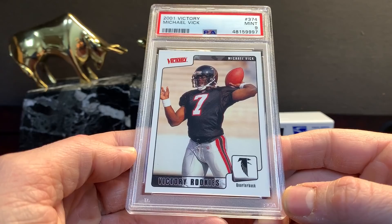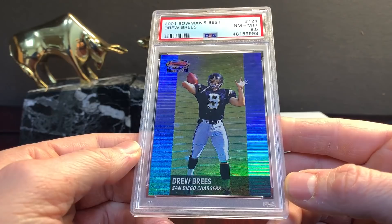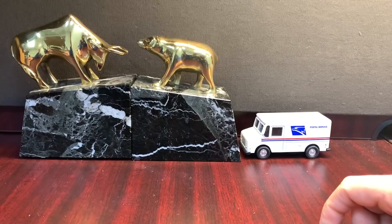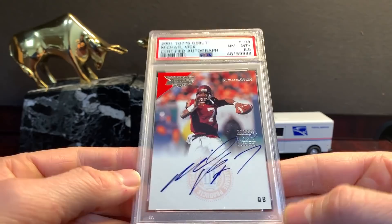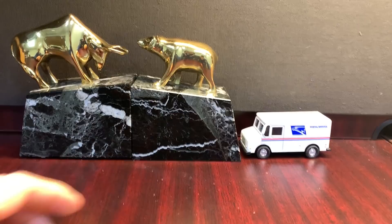Victory Vick in a nine. Bowman's Breeze eight-five — awesome card, awesome photo. Topps Debut Vick, out of 8499 on the back — on-card auto, awesome photo, just a badass set. So that was a 2001 box.